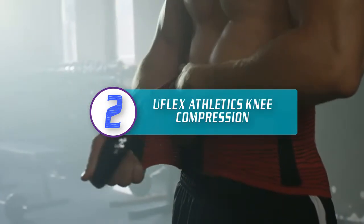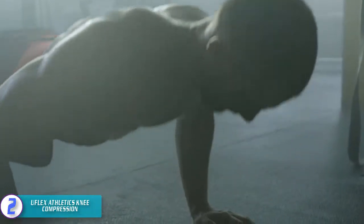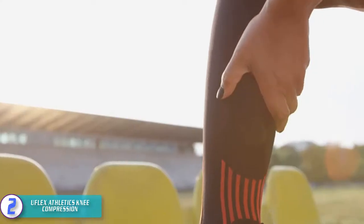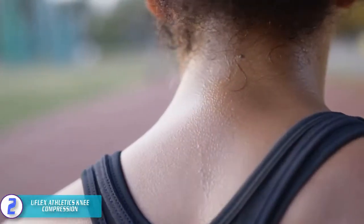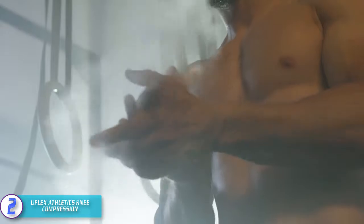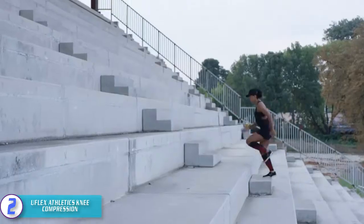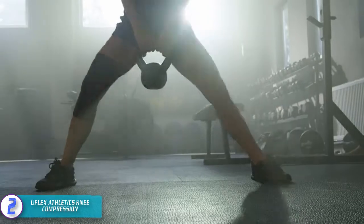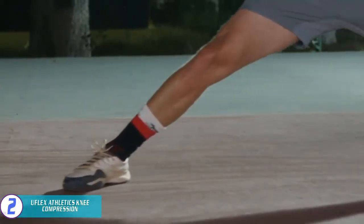At number two, we have the UFlex Athletics Knee Compression. The UFlex Athletics Knee Compression is the best-selling, top-rated, and highly recommended knee brace for running that will offer you the ultimate support you need. It has an ergonomic design and can absorb both moisture and shock, effectively enabling you to relieve pain around the knee in case of an injury. Besides this, it is also soft and with its smooth edges will not irritate the skin. Give it a try today and you will find it excellent for running.